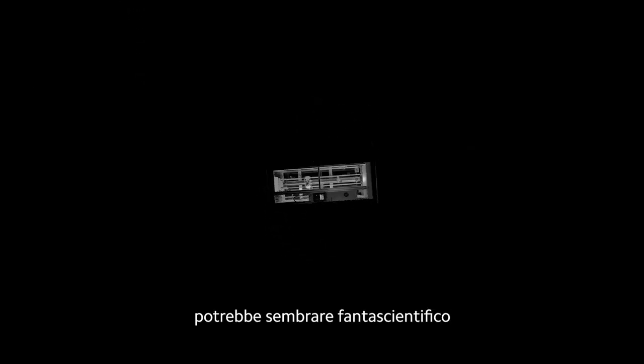What you see here may feel a little like science fiction. But this is not fiction, this is technology.